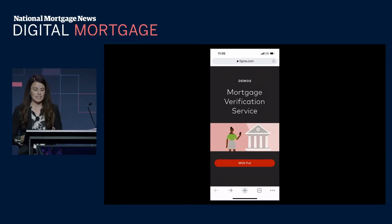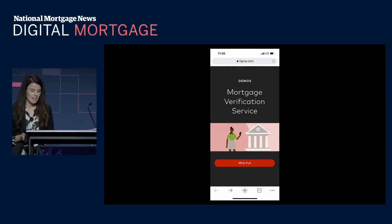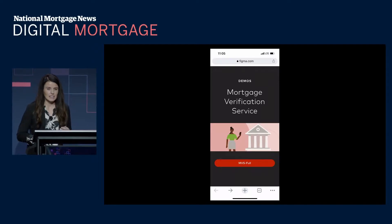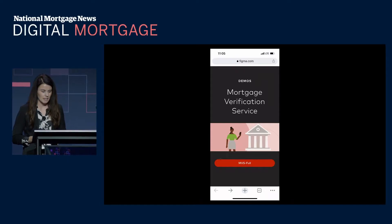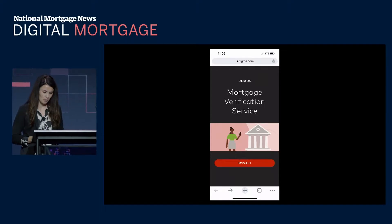It pays to build a digital-first experience. Consumers today are accustomed to simple digital interactions, and lenders who deliver these experiences are winning. These lenders capitalize on new programs like Fannie Mae's positive rent payment history and Freddie Mac's direct deposit income and rent assessment programs, providing faster and more accurate data and extending homeownership to more borrowers.